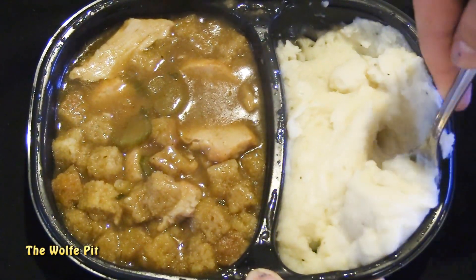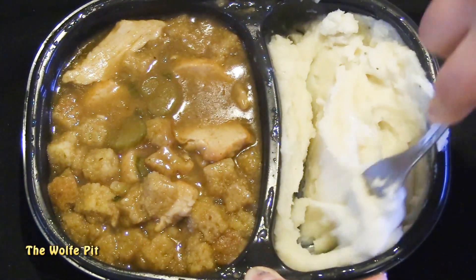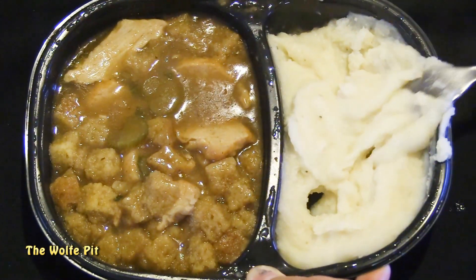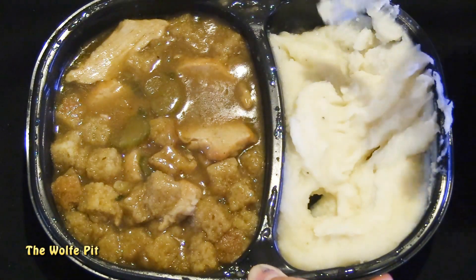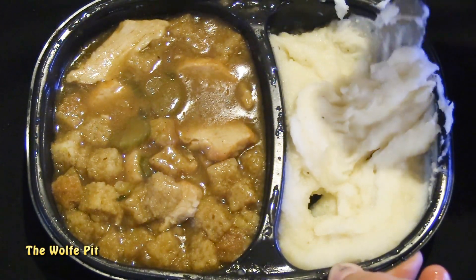This seems pretty common with these meals — that was the case too with the Marie Callender's meal. So I'm having a problem with these manufacturers calling these turkey dinners when the turkey itself is the smallest portion of the meal.